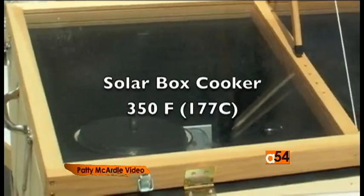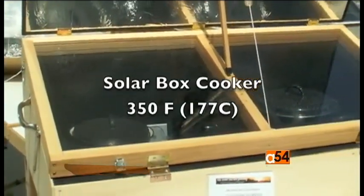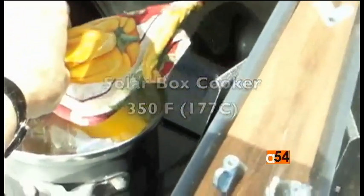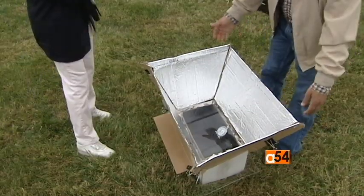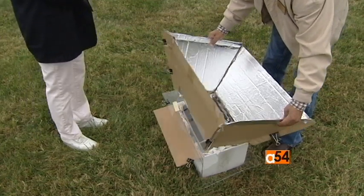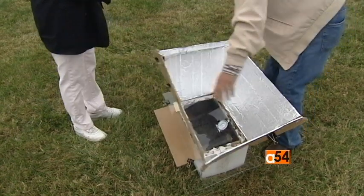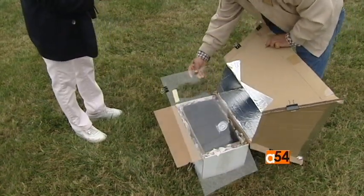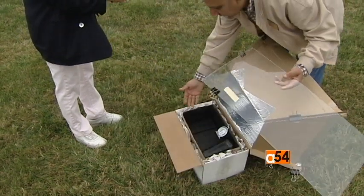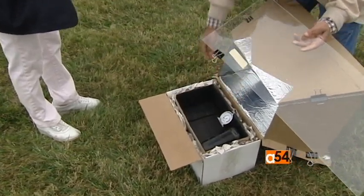Box cookers can reach temperatures of 350 degrees Fahrenheit or 177 degrees Celsius, and they can be left unattended for hours. This box cooker was made with a bag and uses reflectors with a clear plastic covering. There's one box inside another box, and newspaper is used for insulation.